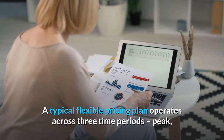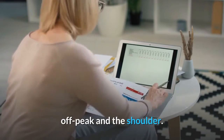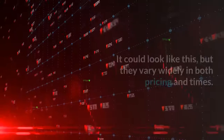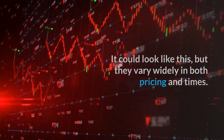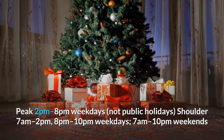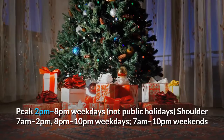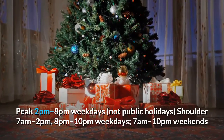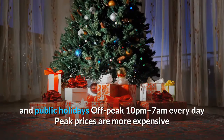A typical flexible pricing plan operates across three time periods: peak, off-peak, and the shoulder — but they vary widely in both pricing and times. For example: peak is 2pm to 8pm weekdays (not public holidays); shoulder is 7am to 2pm and 8pm to 10pm weekdays, and 7am to 10pm weekends and public holidays.